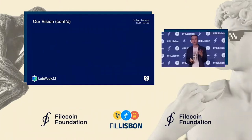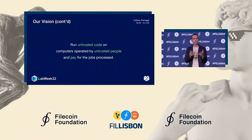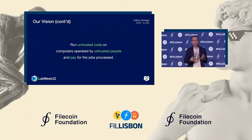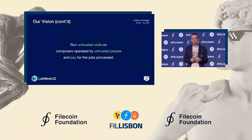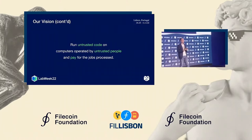Technically, this means we need to run untrusted code — code that anybody can write, like JavaScript running on websites — on computers operated by people we don't necessarily trust, whether that's regular users or hackers trying to attack our network. And finally, we want to pay for the jobs they process for us.